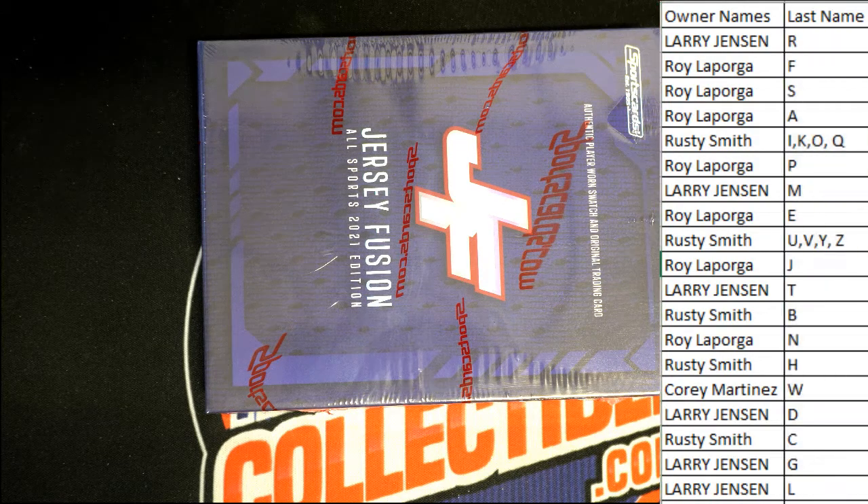All right guys, of course this is last name letter, last name sources. Here in Jersey Fusion.